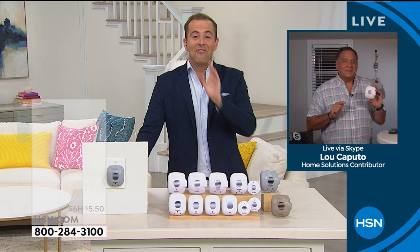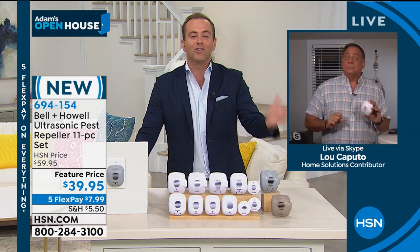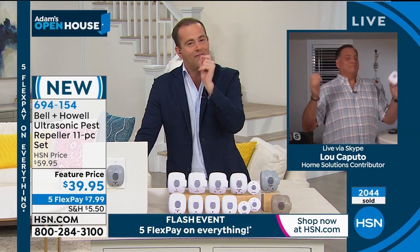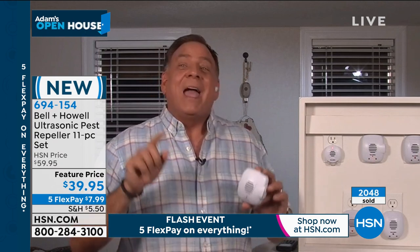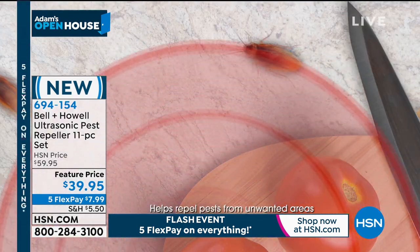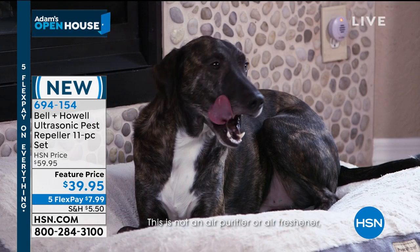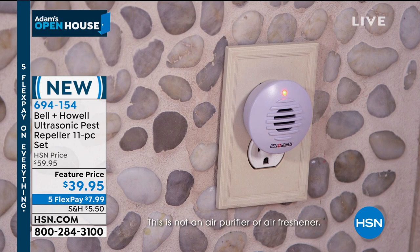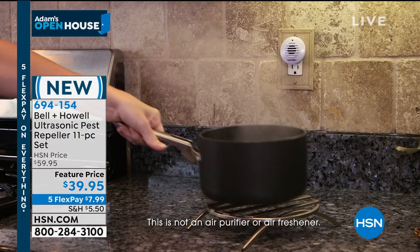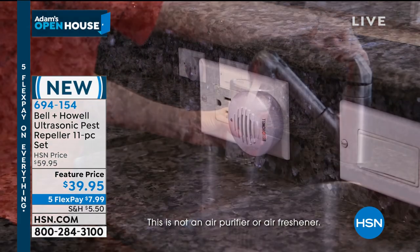When you plug these in, they're essentially tiny speakers and they emit an ultrasonic sound wave. The sound wave that comes out is one that you can't hear, your kids can't hear, your pets won't hear — but the rats, mice, ants, roaches, and spiders do. Those sound waves bounce off solid surfaces, they reverberate, they echo, and they create what I call a force field — an impenetrable barrier that drives the pests crazy. No one else reacts to them. They're like a silent sentry. They're there all the time, and you forget about them after a while.